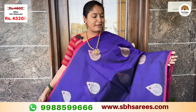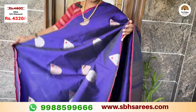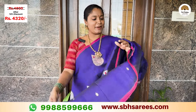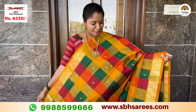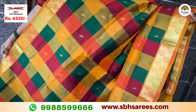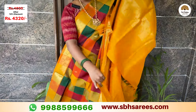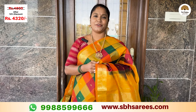Here we have a traditional combination saree in green, red, and orange. There is a traditional Zari border with mango butas and a contrast in mustard color, along with a plain mustard blouse. The price of this saree is ₹4,810, with a 10% discount at ₹4,320.